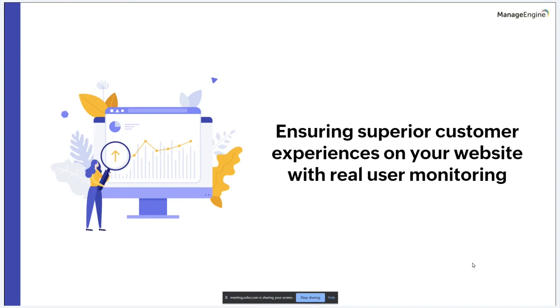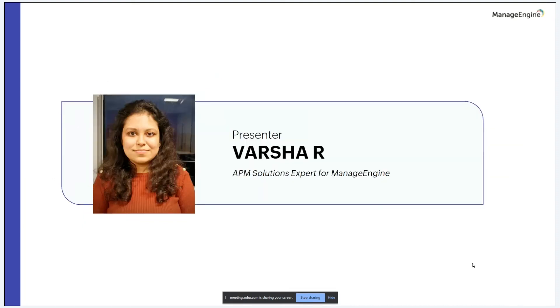Welcome to ManageEngine's webinar. I'm Barsha and I've been working for ManageEngine Applications Manager for four years now. I've been actively involved in various marketing activities and have also assisted customers in implementing our application performance management solution in their organizations.